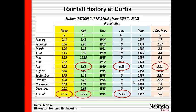Just type in High Plains Climate Center and you'll get the web address. They have some nice products to look at your rainfall history. So if we look at Curtis, we're looking at data from 1893 through 2008. The mean rainfall in July is about three inches.